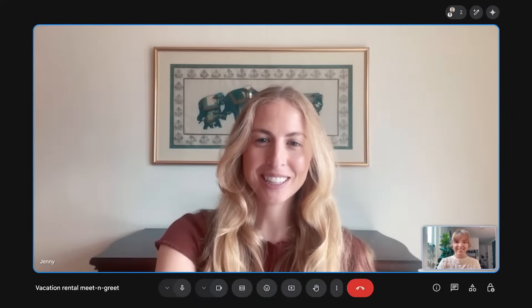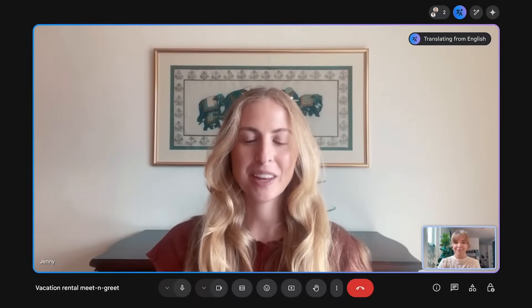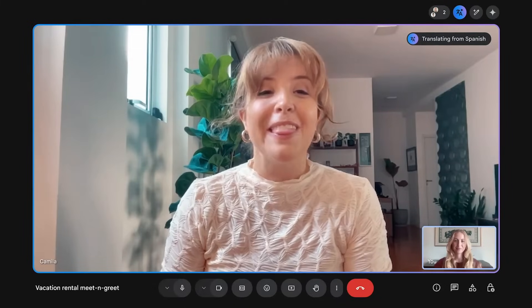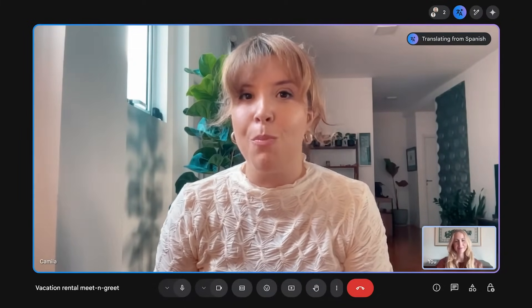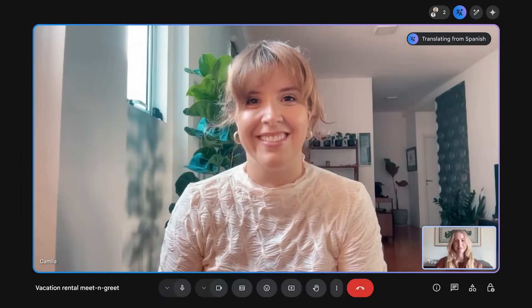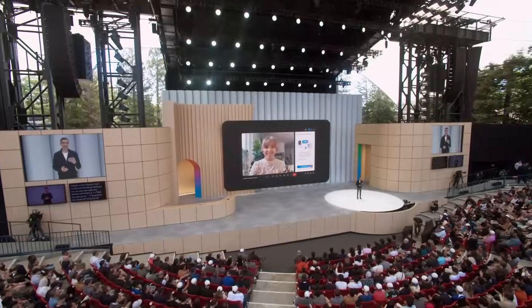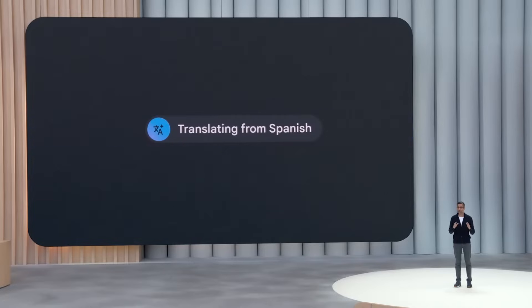Hi Camilla. Let me turn on speech translation. It's nice to finally talk to you. Es bueno hablarte finalmente. No puedo esperar alquilar tu casa. You're going to have a lot of fun and I think you're going to love visiting the city. The house is in a very nice neighborhood and overlooks the mountains. That sounds wonderful. Eso suena maravilloso. You can see how well it matches the speaker's tone, patterns and even their expressions.